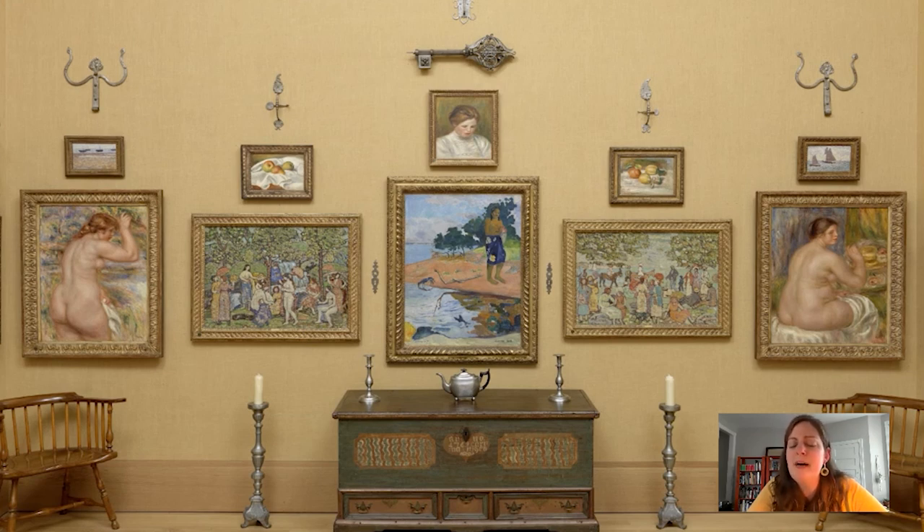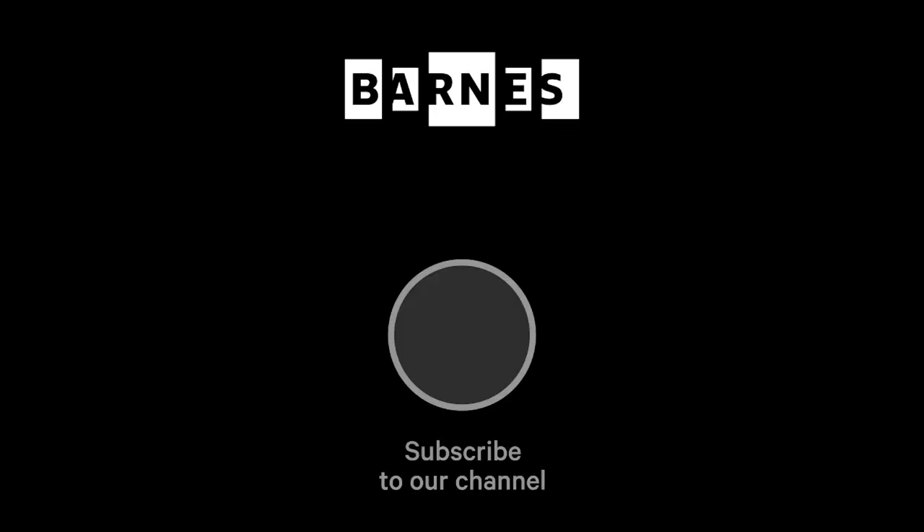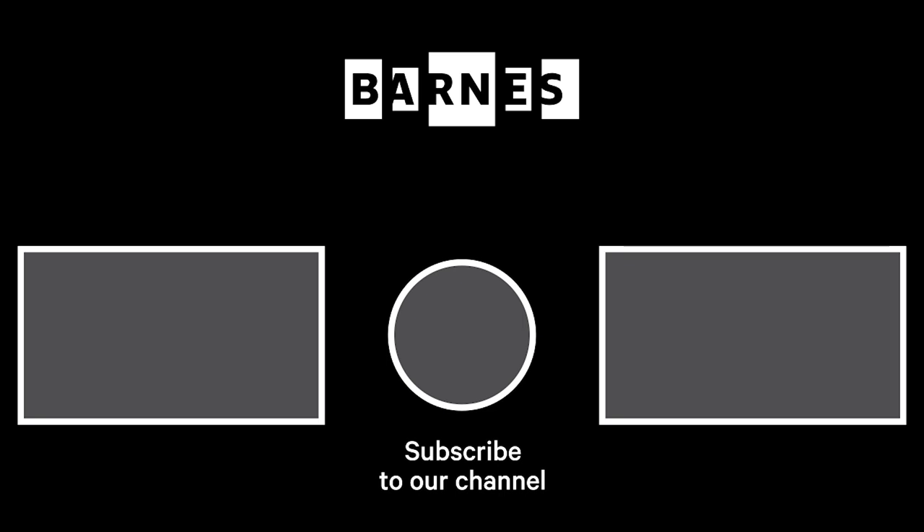Thank you for joining me for The Takeout today — join us for another one tomorrow, and feel free to leave comments below. We love hearing from you. I'm Tom Collins, Neubauer Family Executive Director of the Barnes Foundation. I hope you enjoyed Barnes Takeout. Subscribe and make sure your post notifications are on to get daily servings of art. Thanks for watching and for your support of the Barnes Foundation.